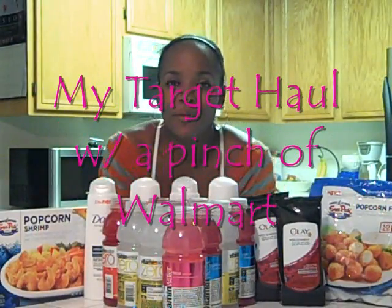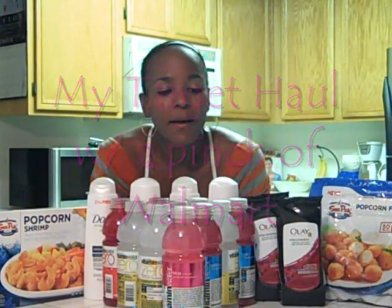Hey guys, this is SojaGirl and I'm here for a really quick Target haul. I went by today, I knew what I was going for, and they pretty much have everything that I was looking for. So everything that you see here I paid $15.58 for, so stick around and I'll show you the breakdown.